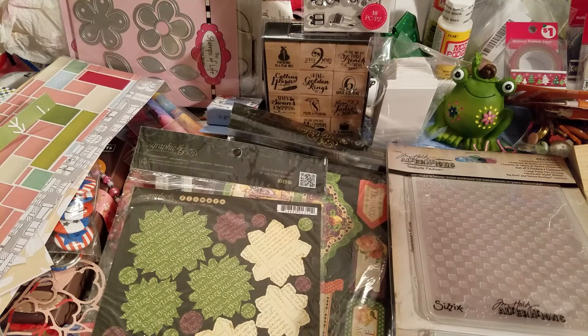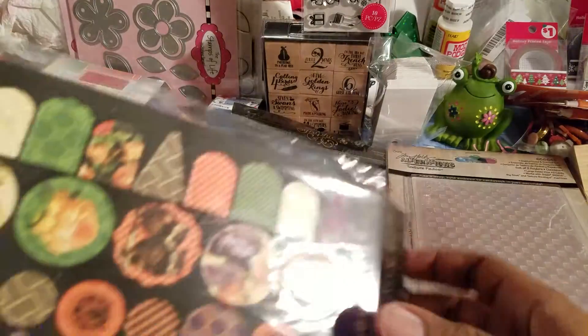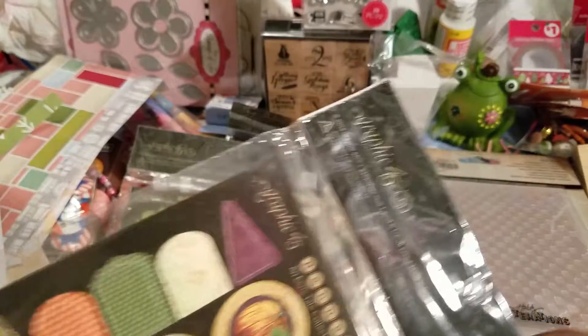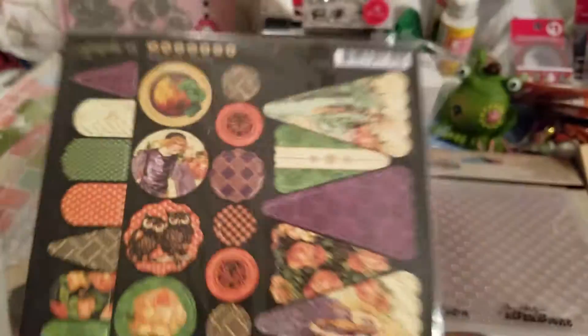I'm starting to fall in love with dies and try to get them as much as possible, so here's another one. This Graphic 45 item looks like a lot of Halloween stuff — the title is 'An Eerie Tail' collection. These are called banners.